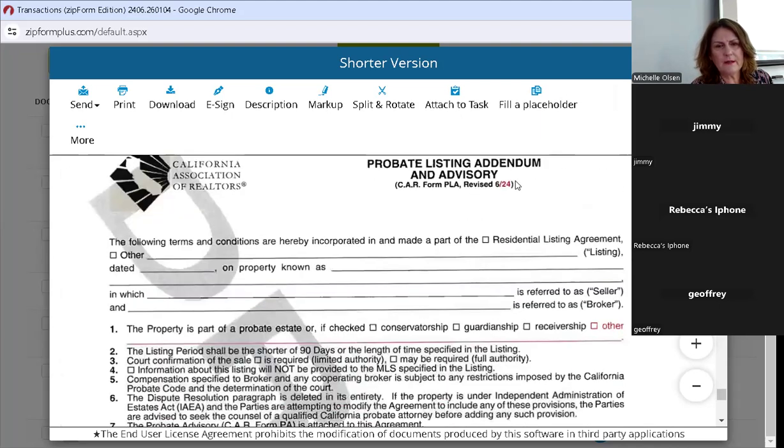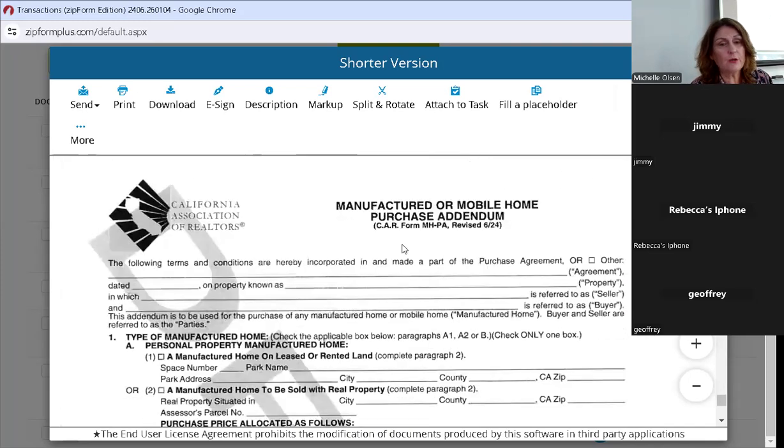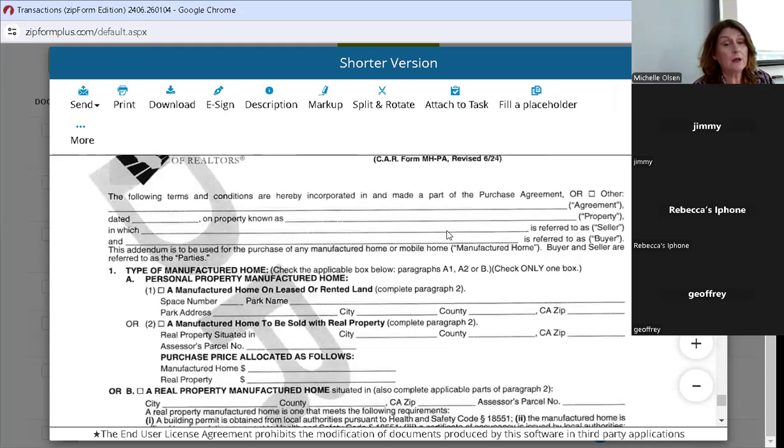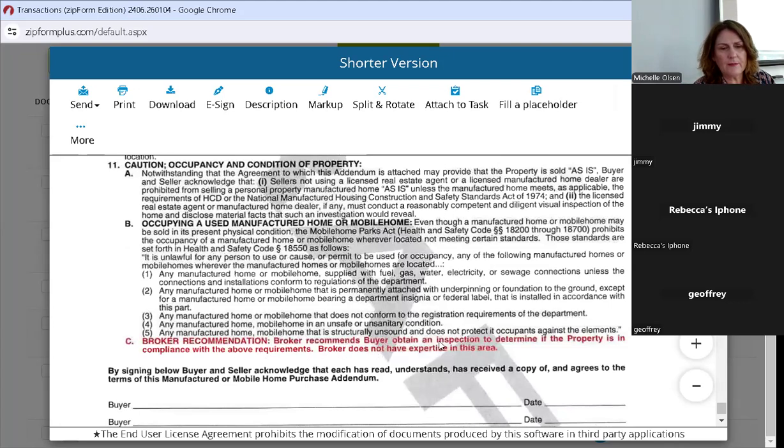The probate listing addendum and advisory — if applicable, you will attach CAR form PLA to your purchase agreement. The manufactured or mobile home purchase agreement addendum — remember a while back they made the purchase agreement so you could just check boxes and make that agreement for a mobile home by adding the addendum. They've added that the broker recommends the buyer obtain an inspection to determine if the property is in compliance with the above requirements on this form. We do not have expertise in this area — we're real estate agents, not inspectors.